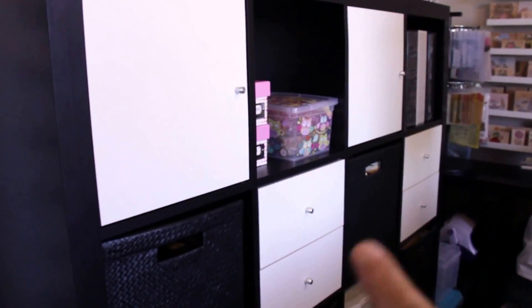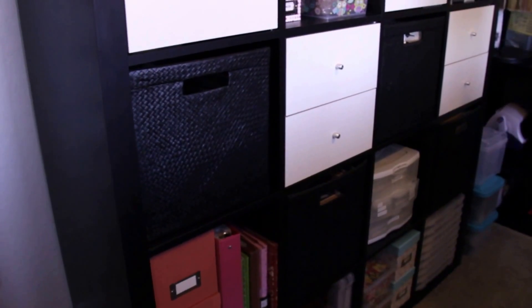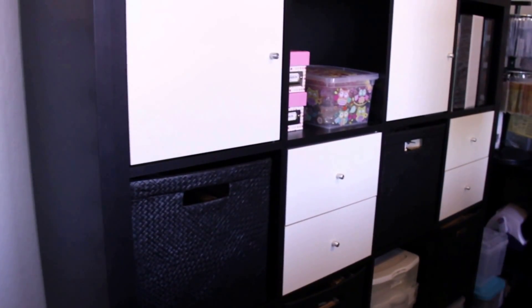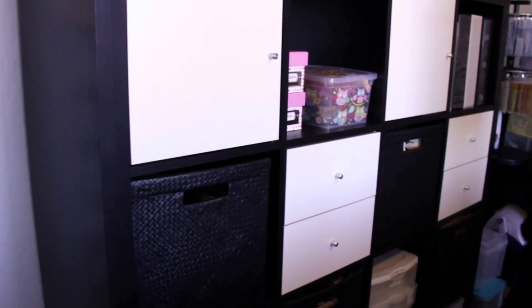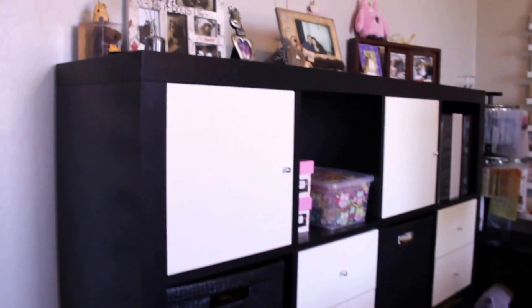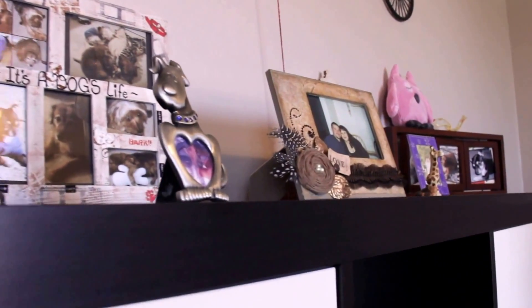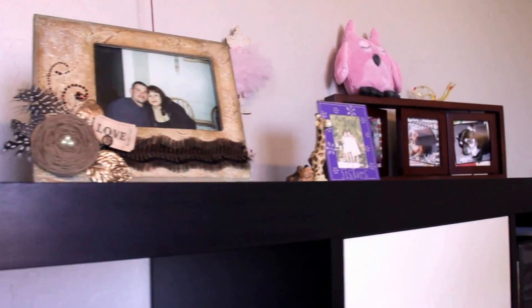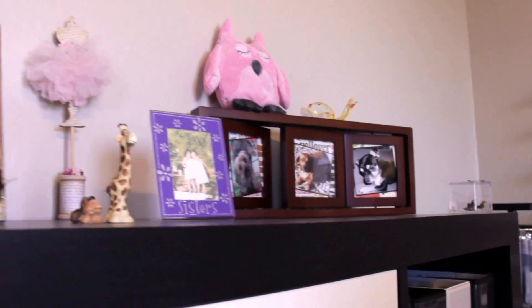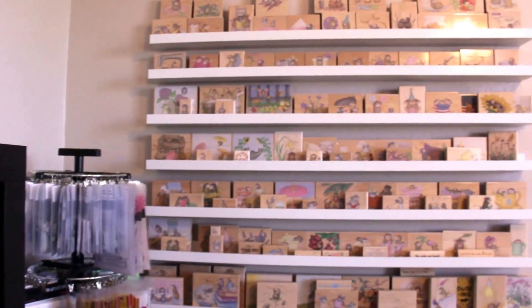There's a little heart I got from Target — just so cute! This is the Expedit. I purchased a few of the doors, the drawers, and the baskets to go along with it. I love this storage — I can store so much in here and it just looks like an organized mess. Up top here I have just random things that I like to look at: pictures and little knickknacks.